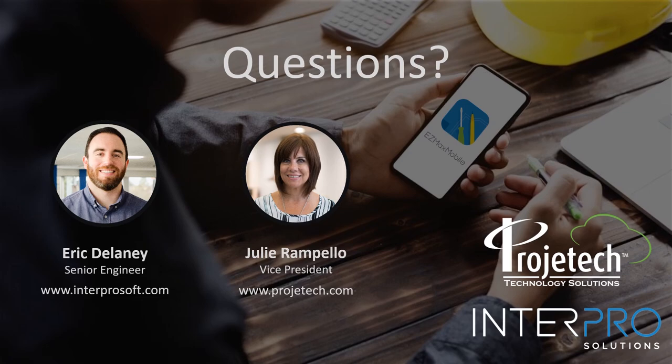That's it for our time. We will follow up individually for those who submitted questions that did not get answered. A recording of this webinar will be sent out before the end of the week. If you have any other questions or want more information about our solution — Maximo as a Service or EasyMax Mobile — feel free to reach out to us. Thank you for your time and have a great day.